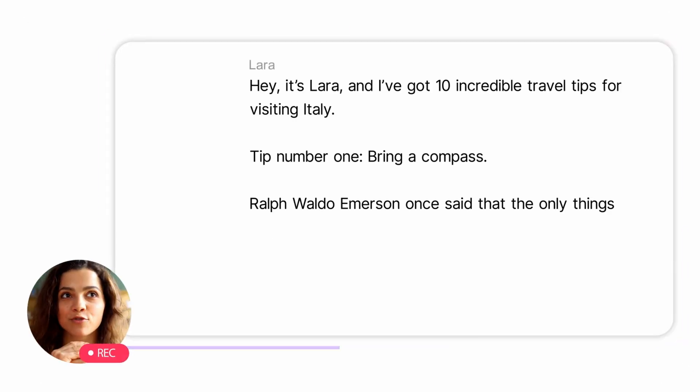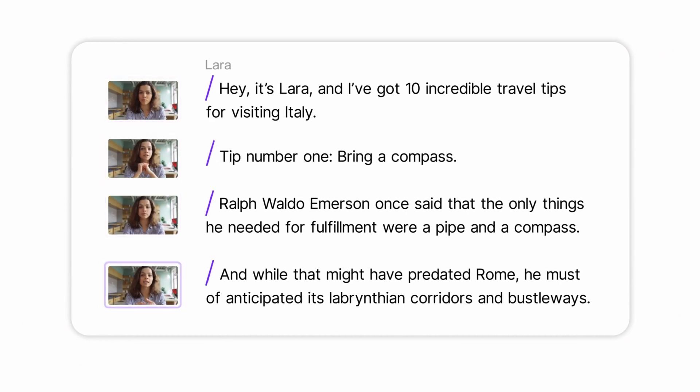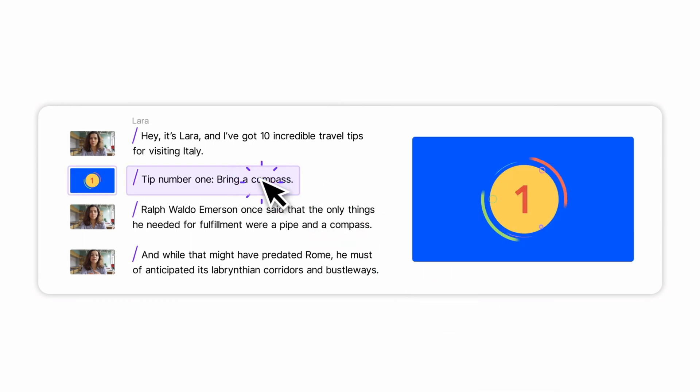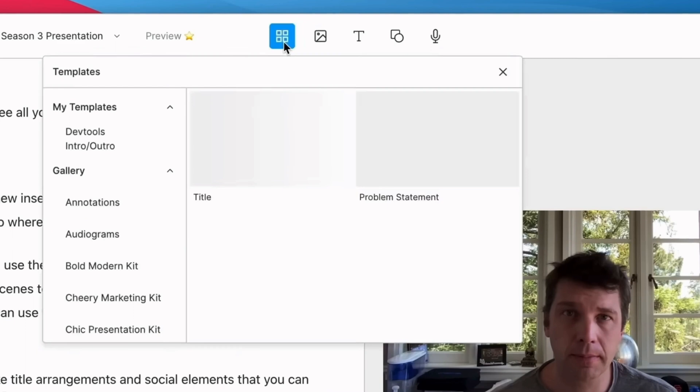It's been a while since our last event — it was last July — but we're going to get back in the habit of these things. So back in October, we released our biggest single update ever: a completely redesigned version of Descript that reimagined the way multi-track video editing works with a concept called Scenes, and a ton of great new features like green screen, stock libraries, and more.